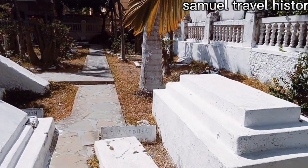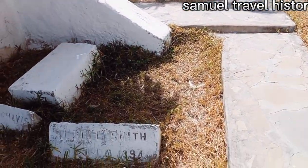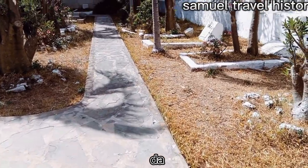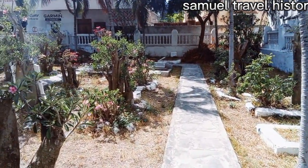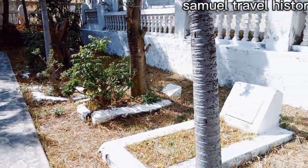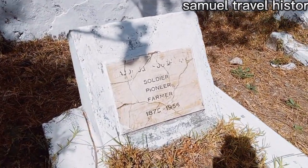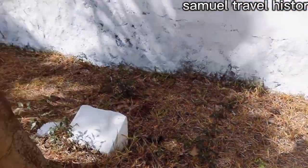These are the graveyards from the British commissioners. You can see some of their names are still visible. This one reads: soldier, pioneer, and farmer, 1875 to 1955.